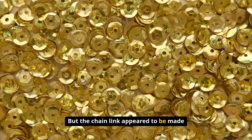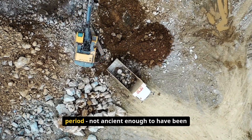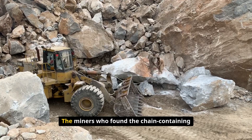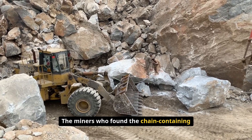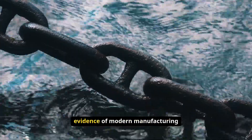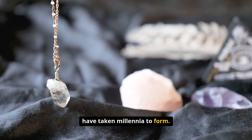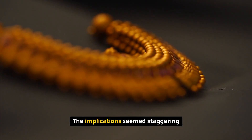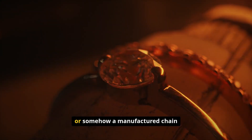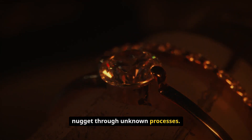The chain link appeared to be made with manufacturing techniques contemporary with the 1850s mining period, not ancient enough to have been present during natural gold formation. The miners who found the chain-containing nugget were amazed — here was what appeared to be clear evidence of modern manufacturing embedded in natural gold that should have taken millennia to form. Either the gold had formed much more recently than anyone believed, or somehow a manufactured chain had become incorporated into the nugget through unknown processes.